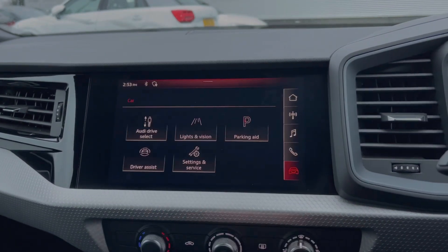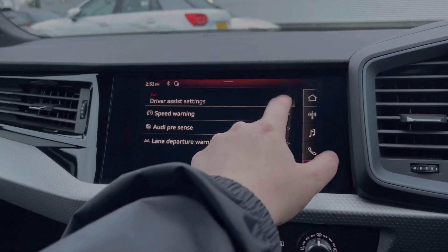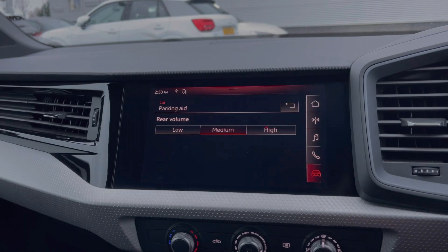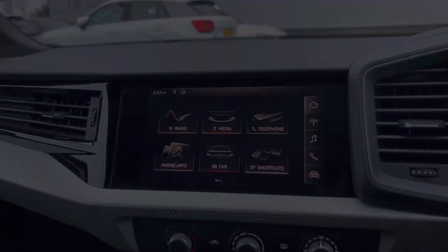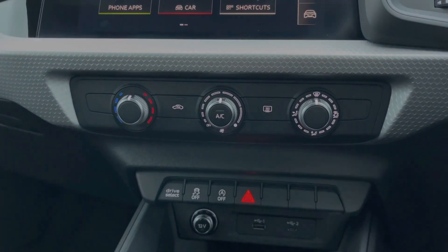We have the Audi driver select system, a range of driver assist features, and we can also adjust the volume of the car's rear parking sensors. Down below in the dash we have the manual dials for the car's climate control system with the central air conditioning button.